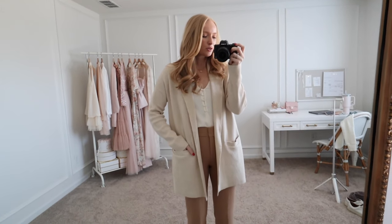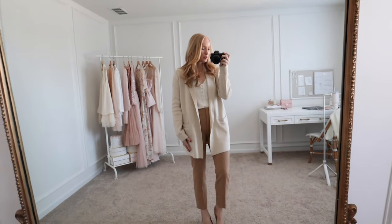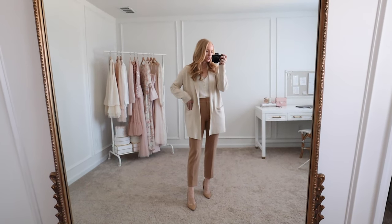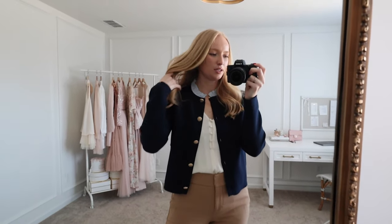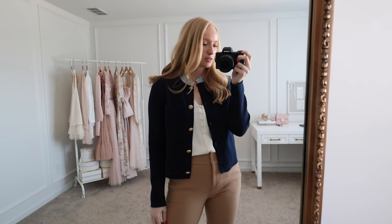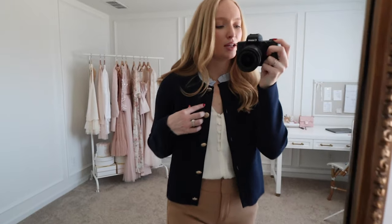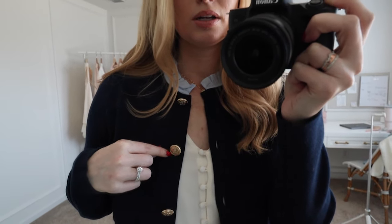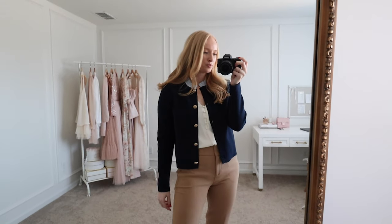Here is that cozy cardigan again with the same cami and the same pants. A lot of these pieces have been really easy to mix and match, which has been nice. I also wanted to show how the navy cardigan looks open — you can totally button it up and wear it as a top, or open it up if you want to use it as more of a layering piece. The buttons on these are very light gold — a very soft champagne gold. That's everything for my recent Loft order. I hope y'all enjoyed. If you want to see more Loft hauls, be sure to give this video a thumbs up and I will see you in my next one!